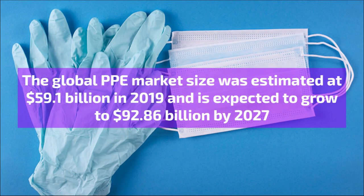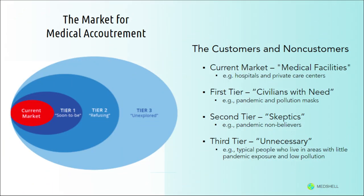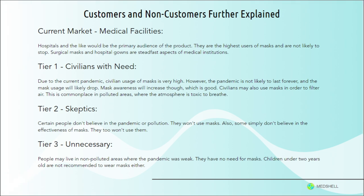In general, the market for medical accoutrement is considerable, with a market size of $59.1 billion in 2019, controlling a sizable portion of the economy even without the boost from the pandemic. Typically, the majority of the market is focused on medical facilities such as hospitals and private care centers, and there are three tiers of non-customers. The first tier is civilians with need — people who use masks for the COVID pandemic or to breathe better in polluted areas. The second tier is people who are skeptical of masks, whether regarding the pandemic or mask effectiveness. The third tier is people who have no need for masks at all, such as those living in areas unaffected by the pandemic.